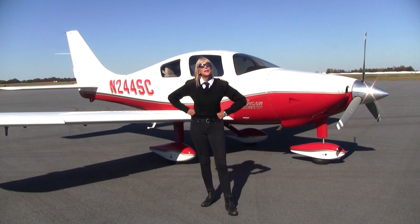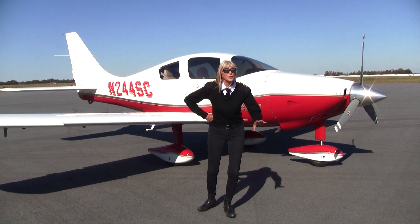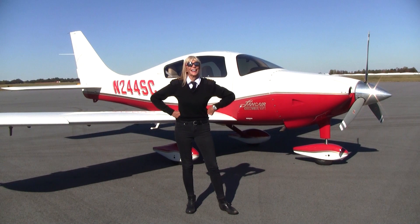Welcome everyone to Piedmont Triad International Airport. May Kay Buehler here with NYX GA Aircraft with a smoking hot 2004 Columbia 350. Now I'm not just talking about this gorgeous Ferrari red and gold fire mist paint scheme — there's so much to love here. Let's check it out.